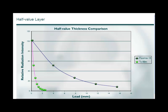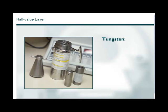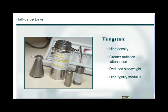The 511 keV photons in FDG require more shielding — lead is not sufficient. Tungsten is the material most commonly used in shielding FDG for several reasons. First, it has a density of 19.3 grams per cubic centimeter, compared with 11.35 grams per cubic centimeter for lead, providing greater radiation attenuation while reducing overall size and weight. Tungsten also has a high rigidity modulus, allowing for direct threaded closures, and its tensile strength comparable with steel allows it to withstand everyday use.